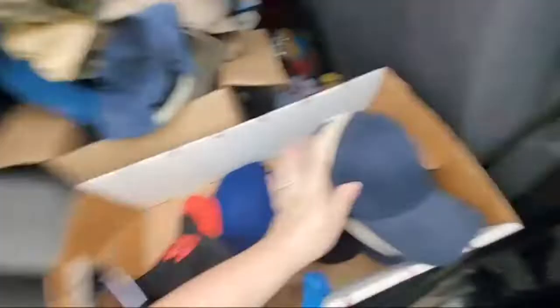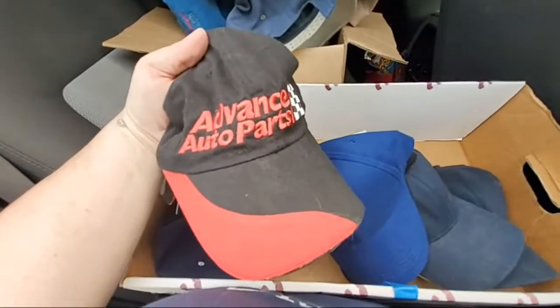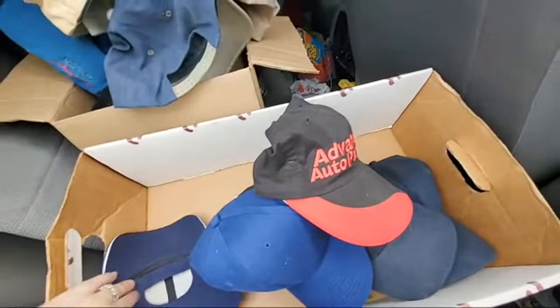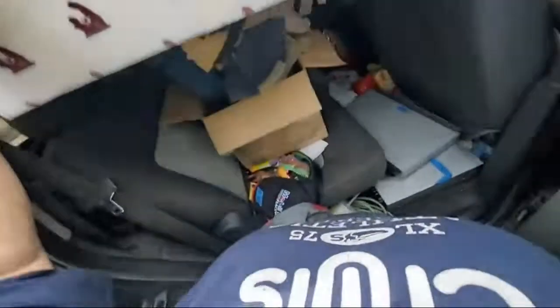I'll probably lot up the blanks. I paid 20 for all of them. I'll lot up the blanks and then the others separately.